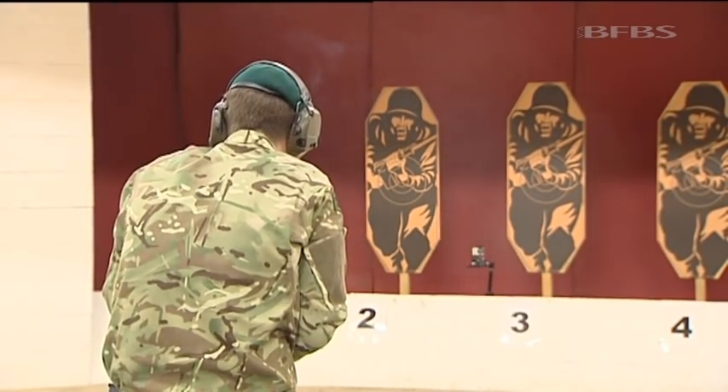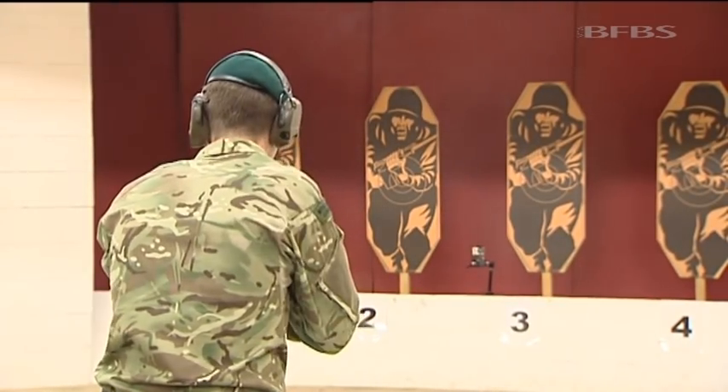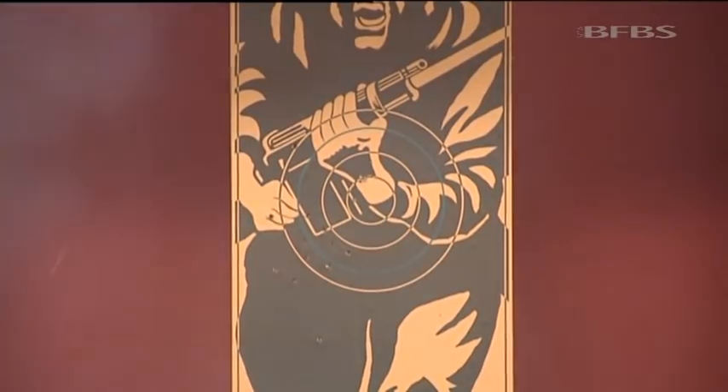Pistols inherently are unsafe weapons, as most soldiers will know, and therefore we had to be very clear that we were content with the way in which the safety mechanisms work on this pistol. It's got three separate safety mechanisms, and effectively it will not go off unless you pull the trigger.